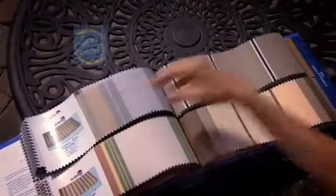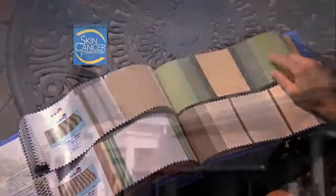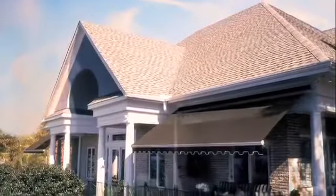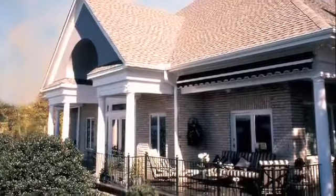And when they discovered that Sunbrella had received the Skin Cancer Foundation's seal of recommendation, their fabric choice was easy to make. Katie and Jeff chose a retractable awning for their patio because they wanted the option of blocking the sun in the summer but allowing it to enter their home during the winter months.